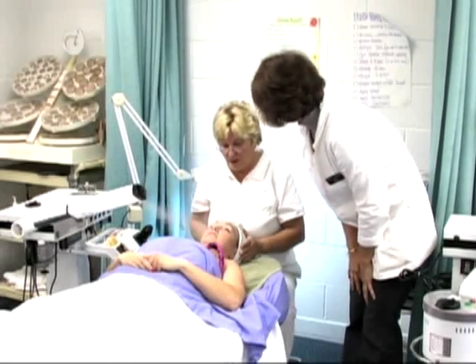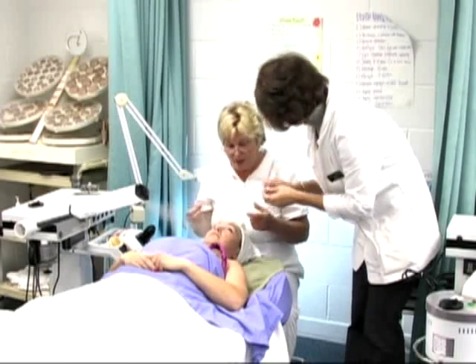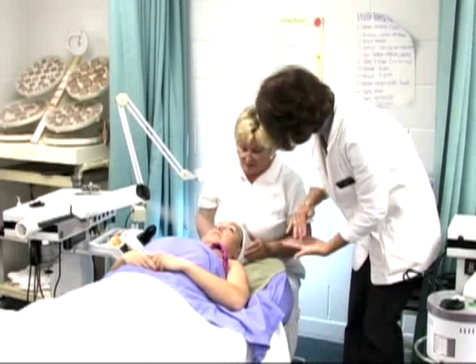As students learn those treatments, they look to the instructors for expertise. If the student feels comfortable that they're doing okay, they won't call on us. But they can call on us any time they're with a client. The client knows that they're a student in school and that we're readily available. We will interact as much as the student needs to feel comfortable.